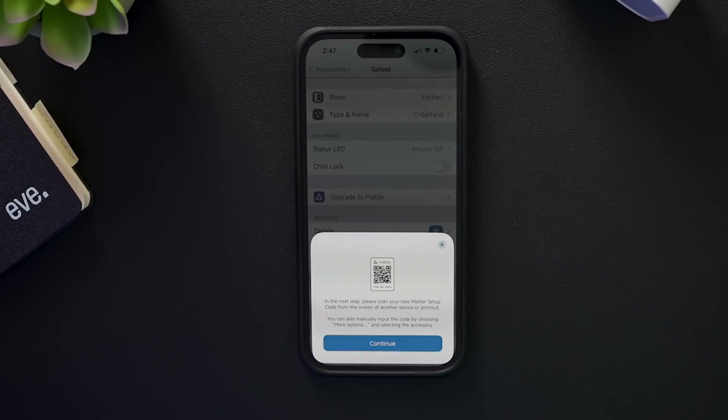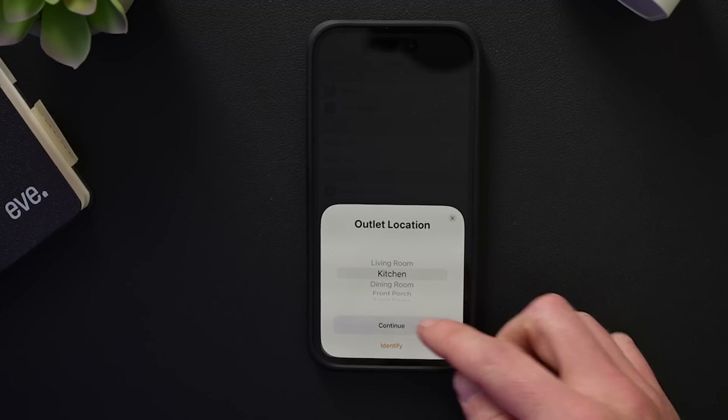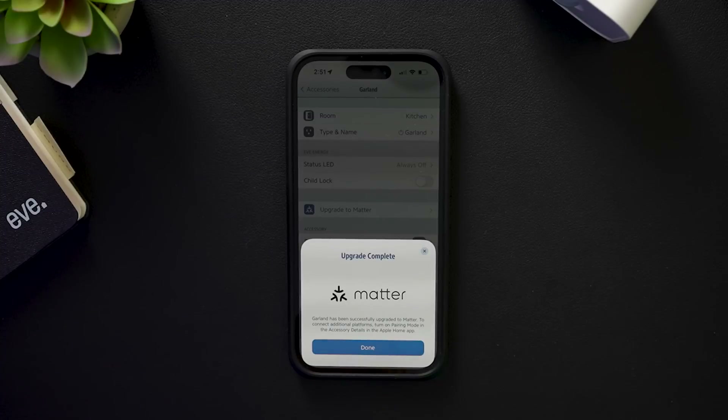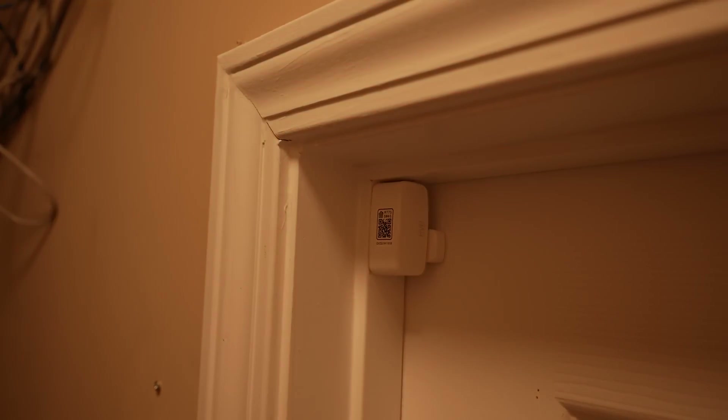Once the device has been migrated over to Matter, you're asked to scan your new Matter code. Then you can add it to Apple Home pretty much just like any HomeKit device. You'll see an option to restore historical data, which means all your HomeKit settings and automations should continue to work just the same after upgrading to Matter. What I really love about how EVE has implemented this is that if you have automations set up and the update goes smoothly, all your HomeKit scenes and automations that include that device should still work fine.